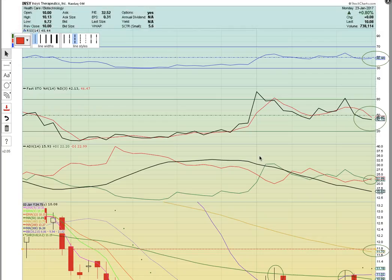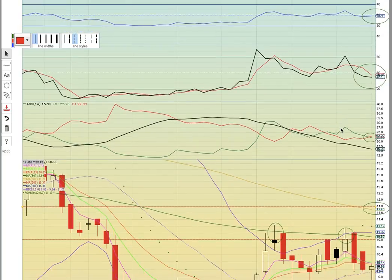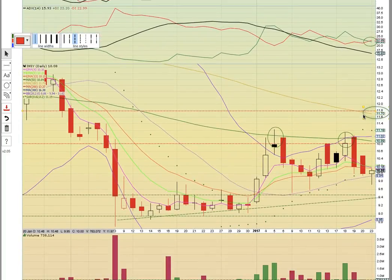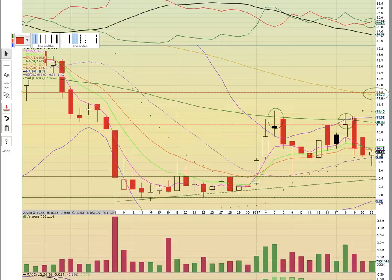Now let's look at another ticker symbol: INSY — another big board marijuana play. This one right here is below 50 on RSI, below 50 on Fasto, so the chart is not bullish right now on those indicators. There was a bearish crossover on ADX — notice the green line crossed the red line to the downside. That is bearish. You want to see the green line cross back and have a bullish crossover to the upside. What's going on on the chart is there was this big pullback down to 9 support and down to this lower Bollinger Band where the candles started trading sideways.